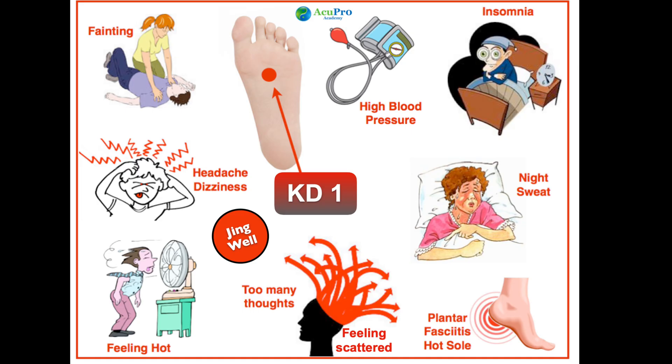Kidney 1: reduces blood pressure, helps relieve insomnia, and is great for people who have too many thoughts and cannot shut them down. Kidney 1 is very grounding for people that feel scattered. For those with too much heat, it will bring the fire down.